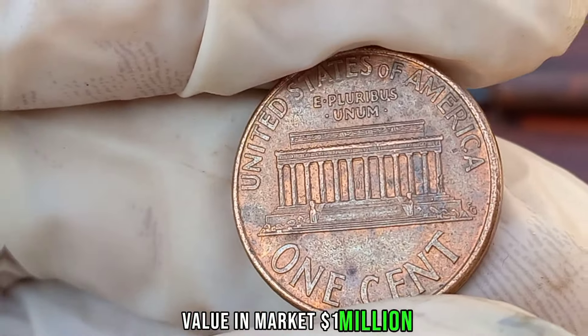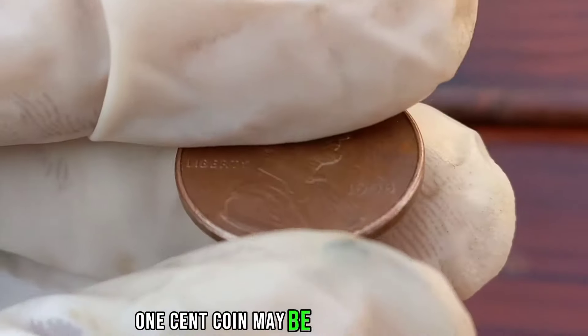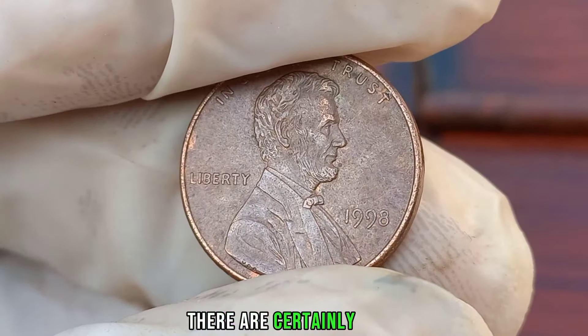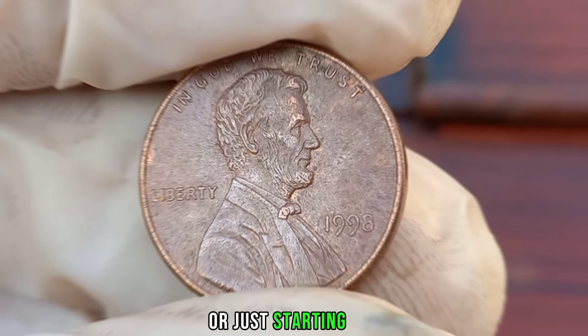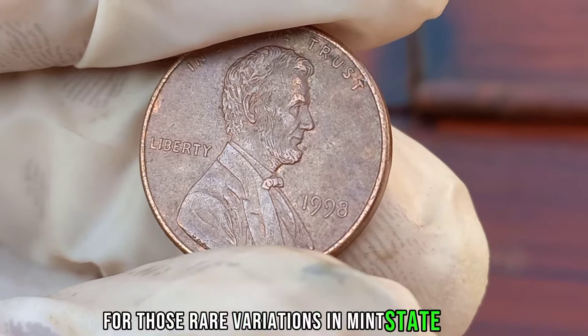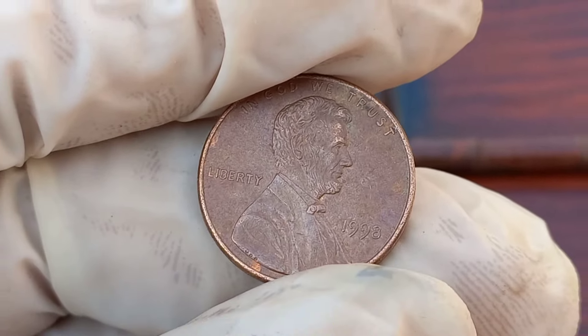This coin's value in the market is stated as $1 million. While not every 1998 Liberty 1-cent coin may be worth a fortune, there are certainly some valuable specimens out there waiting to be discovered. Whether you're a seasoned collector or just starting out, keep an eye out for those rare variations and mint state coins, as they could potentially turn out to be hidden treasures in your collection.